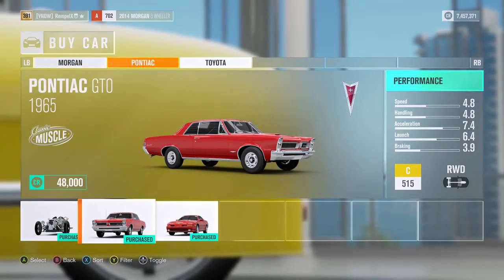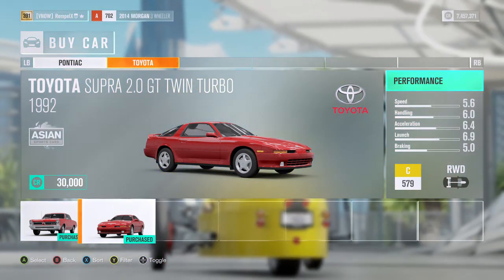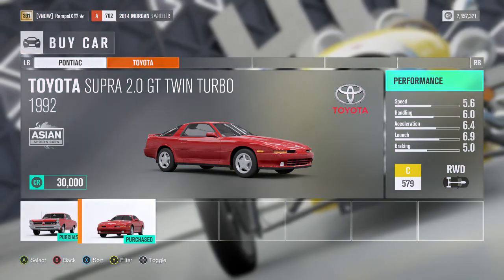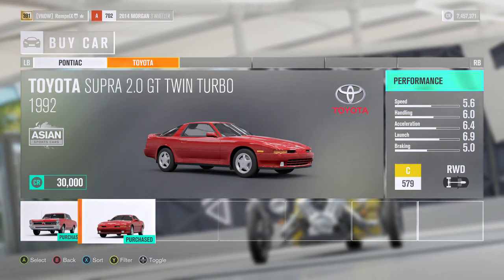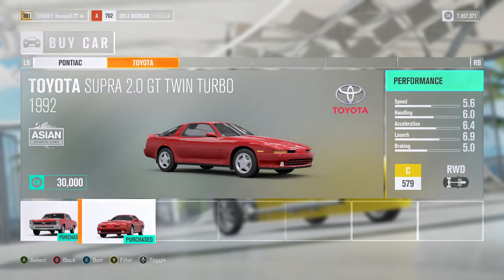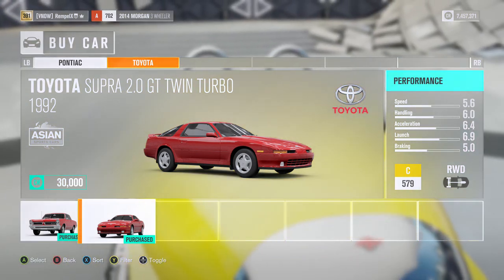And of course, last but certainly not least, the 1992 Toyota Supra. Let me know in the comments if you guys want to see a Supra versus the RX7 from the last car pack, because I think they're both early 90s — that'd be fun. This thing does have a slight wide body kit on it, which is pretty cool.